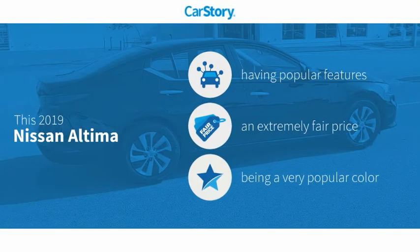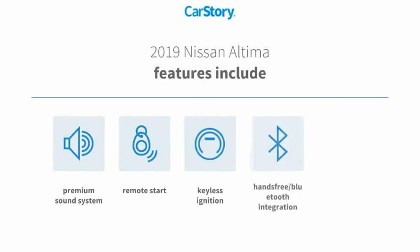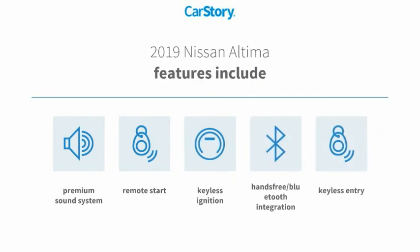CarStory research indicates this vehicle as having valuable features in high demand, a fair price. Features also include keyless entry, remote start, keyless ignition, premium sound system, hands-free Bluetooth integration.